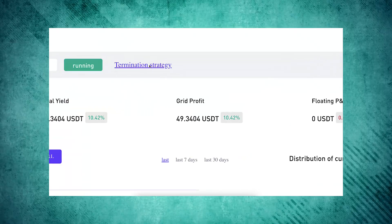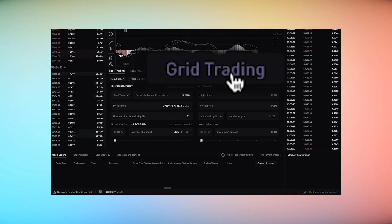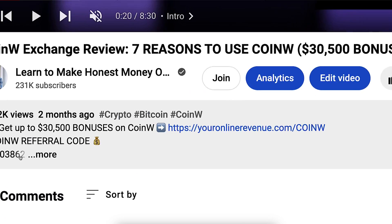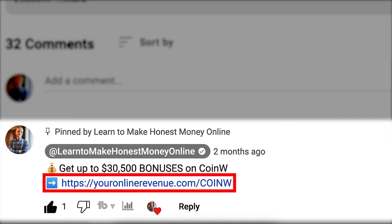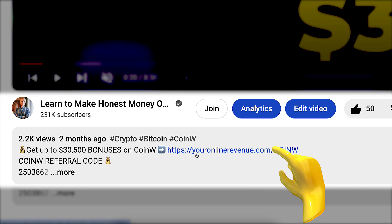At the end of this video, I will also take profits from one of my CoinW trading bots that you have seen me setting up in my previous videos. I will leave you a link in the description right below the video and also in the pinned comment where you can get up to $30,500 worth of welcome bonuses to CoinW.